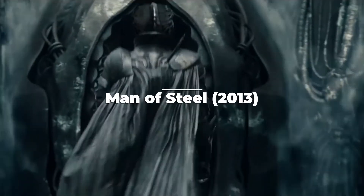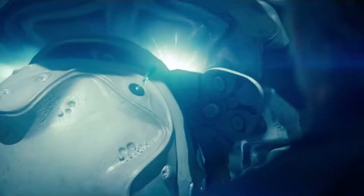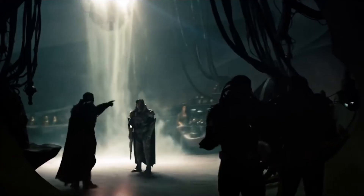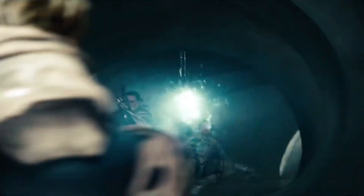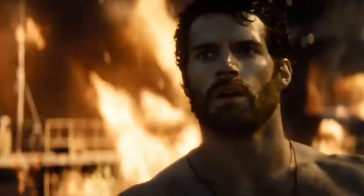Man of Steel 2013. Throughout the years there have been numerous actors who have stepped in to fill the shoes of the caped hero and leader of the Justice League, and the latest of them is British actor Henry Cavill, who made his debut in the 2013 film Man of Steel. One of the most memorable scenes in the movie is when we see Superman conducting a rescue on an oil rig, which also displays his power as well as being fireproof.